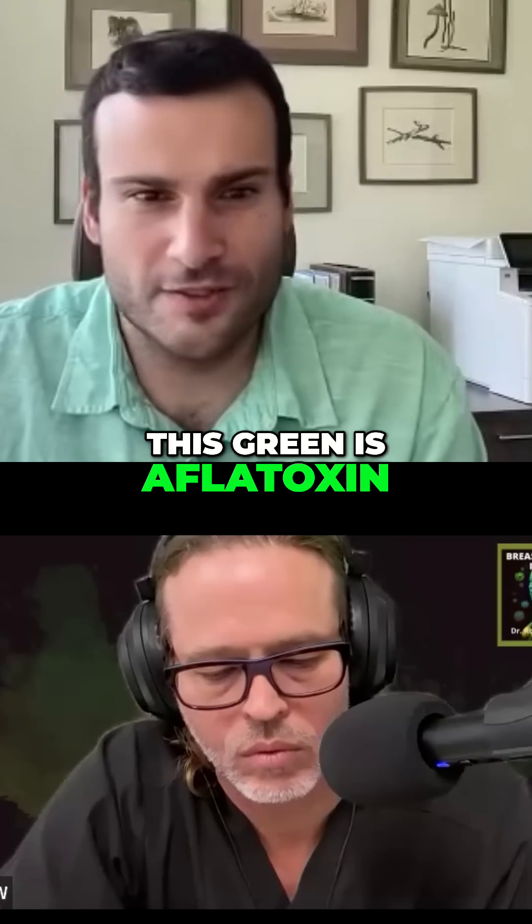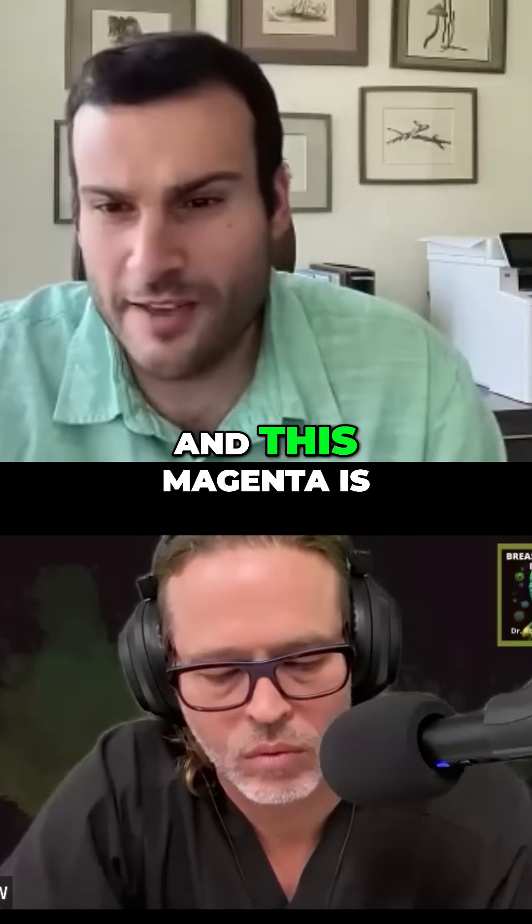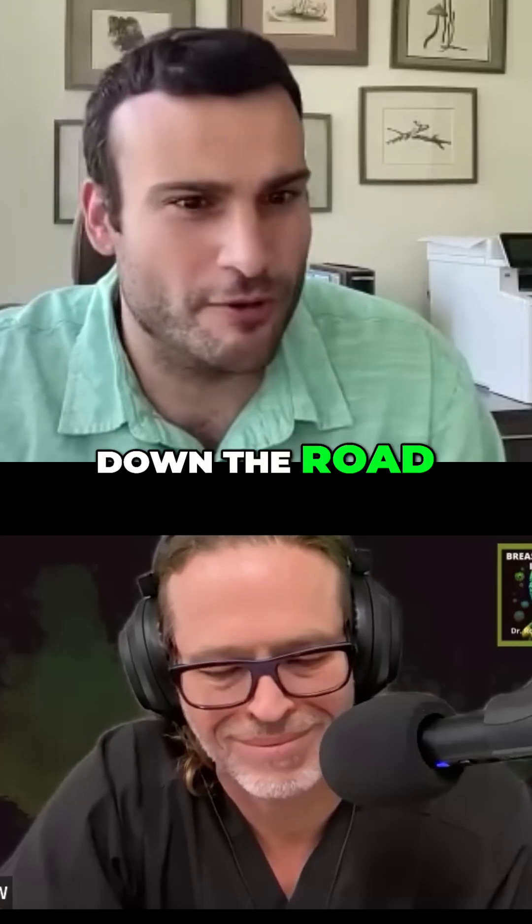This green is aflatoxin G that's been extracted from soy sauce. And this magenta is aflatoxin M that was extracted from some goat milk down the road.